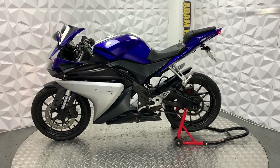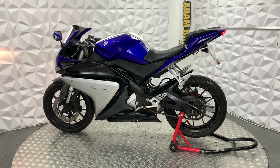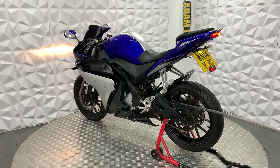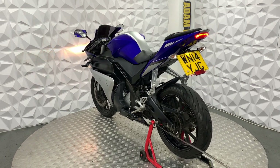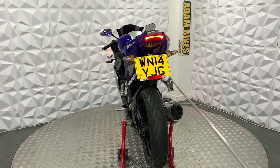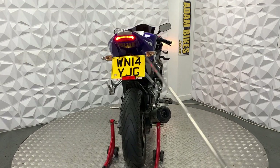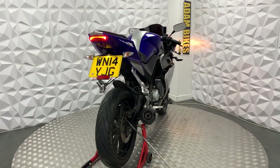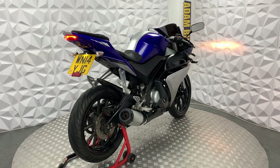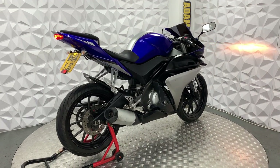Starting you off, it's got standard indicators on the rear, pillion seat and foot pegs, rear mudguard is in good condition, chain and sprocket has plenty of life left on it, rear tyre has plenty of tread, RNG tail tidy, brake disc and brake pads are in good condition on the rear, full standard exhaust system.